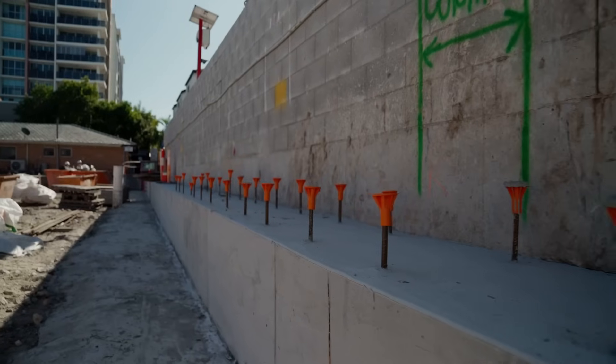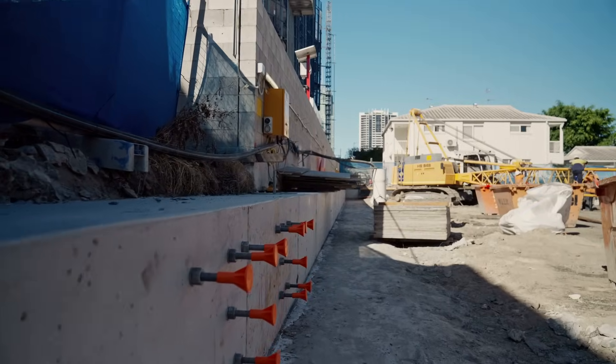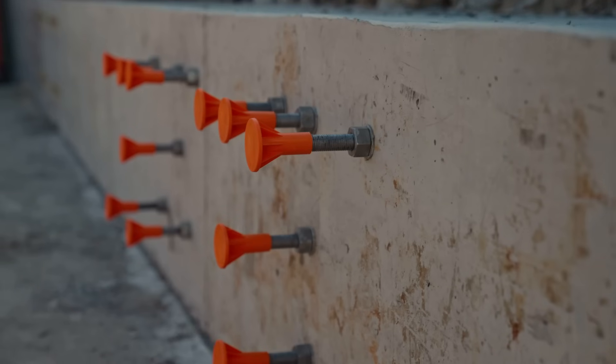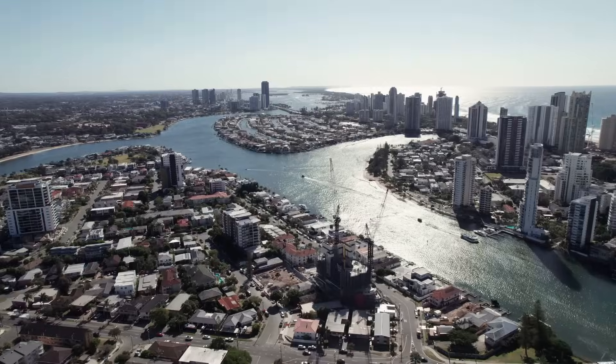What you can see here is our capping beam complete to our eastern boundary of the project. We've installed our casting bolts to take our temporary bracing supports and we've also installed some ferrules to also take our temporary bracing support.